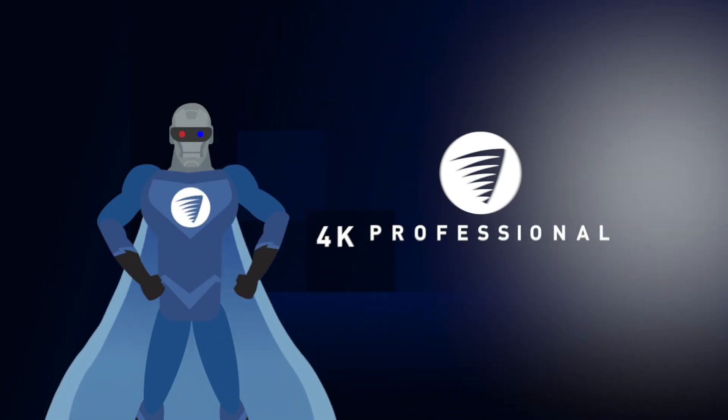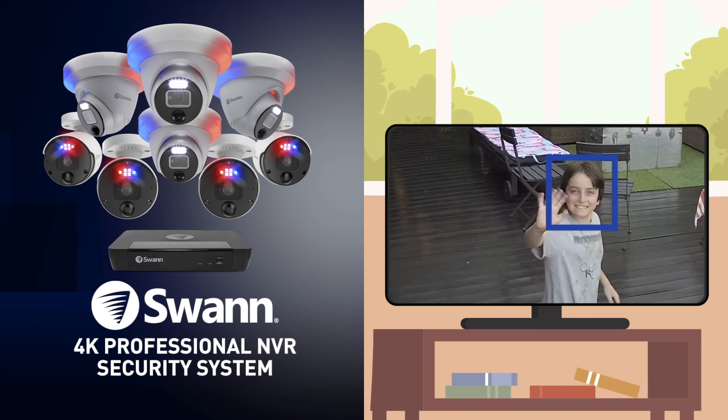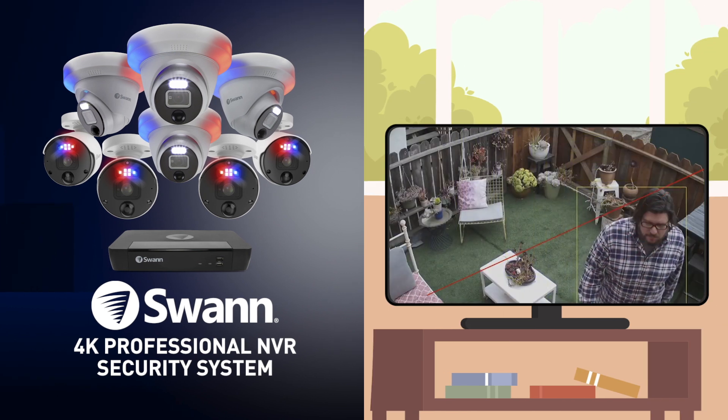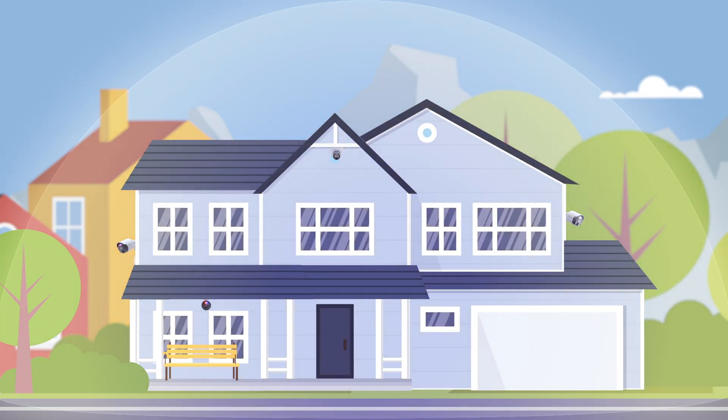Introducing SWAN's 4K Professional NVR Security System — bred for one goal: to be the best in modern security, never flinching in the mission to be on guard and at your service, defending you and your property at all times.